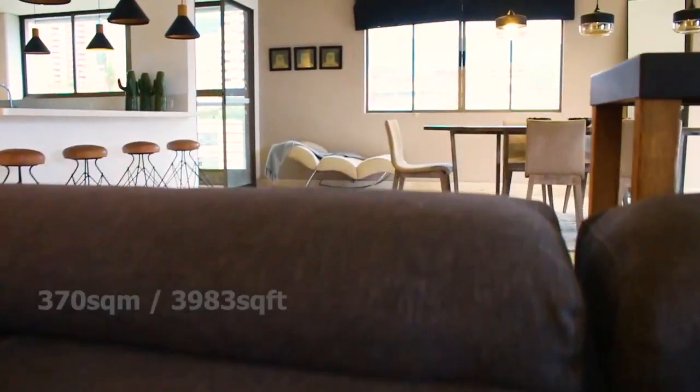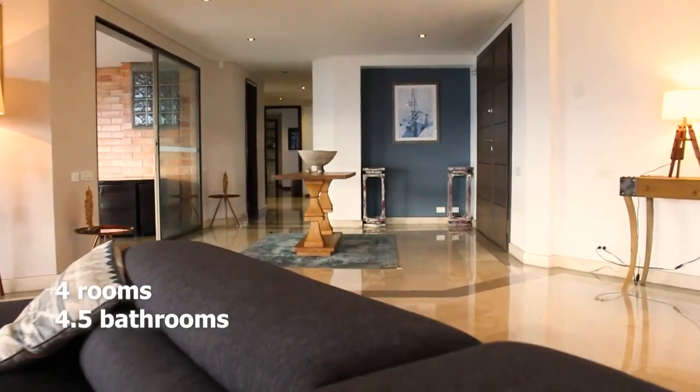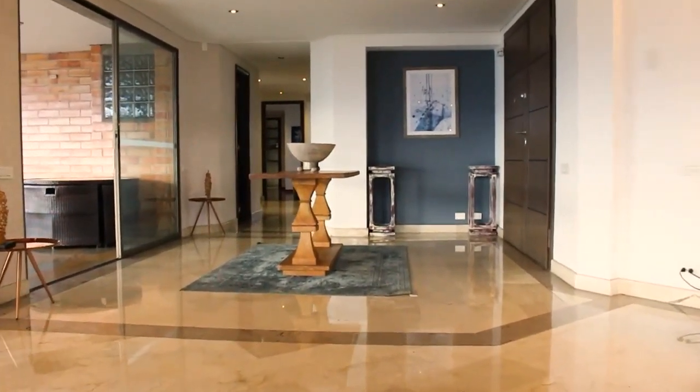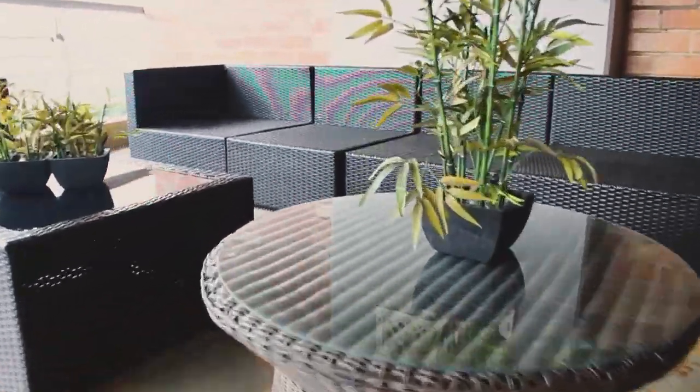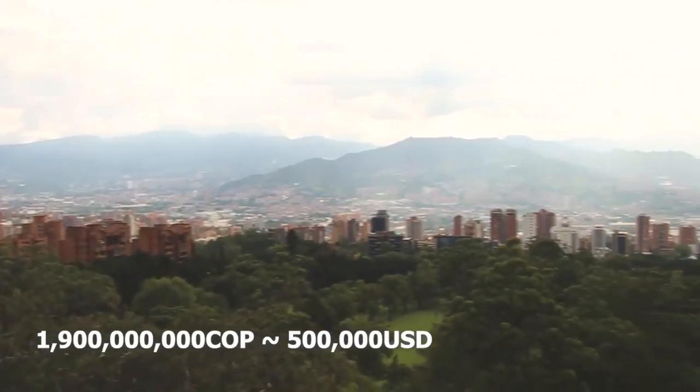This is an amazing and fully furnished apartment in the heart of the best area of Medellín, the city of the eternal spring, and it can be yours for just under $500,000. The apartment is 370 square meters, it has 4 rooms, 4.5 bathrooms and is located in the most prestigious neighborhood of the city, El Poblado, asking for 1 billion and 900 million Colombian pesos.